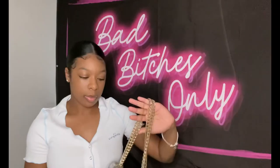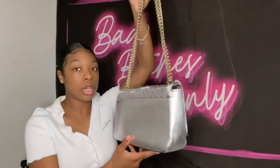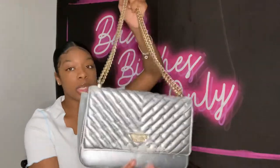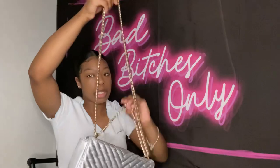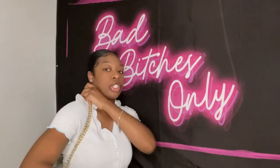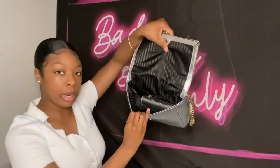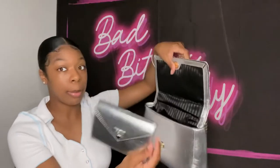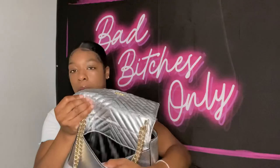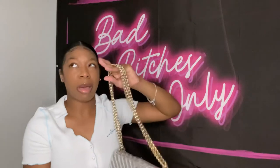Moving on to the third one — it's a silver bag, actually a Victoria's Secret bag. It has a chain; you can wear it long or over your shoulder, which I prefer. When you open it, it has a lot of room inside. I also bought the matching wallet separately, and it has a back pocket too.